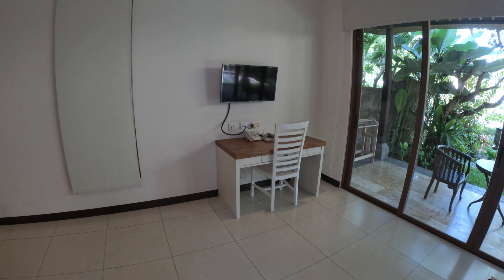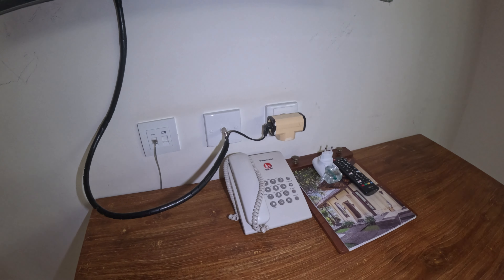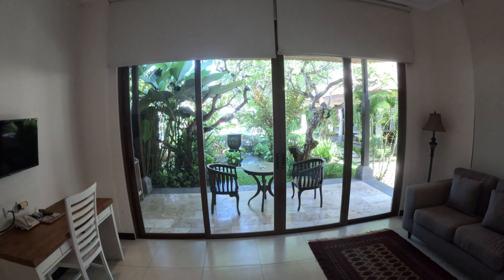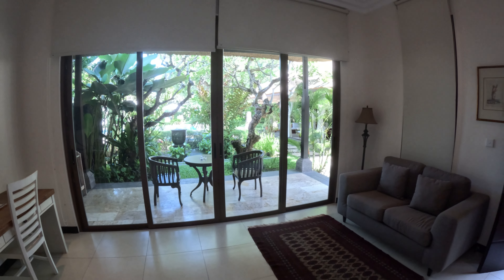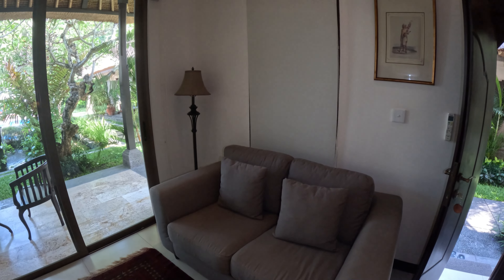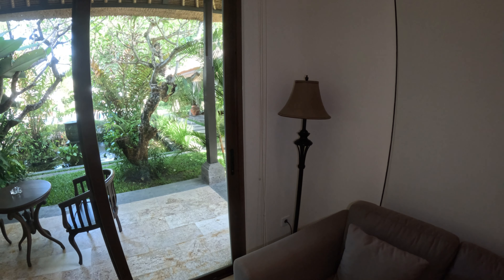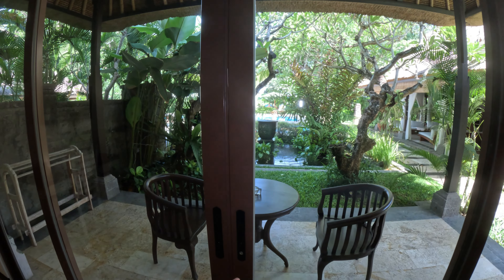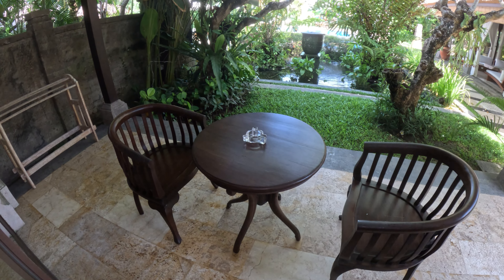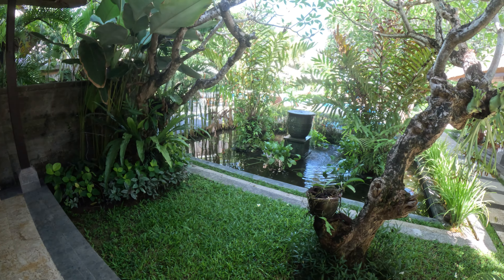In the corner there's a wooden desk and wooden chair, an LG flat screen TV, telephone, multi-socket powerpoint, and information brochure. Opposite is a big balcony leading out to the swimming pool area. There's a rug on the floor and a soft cushion sofa. On the balcony: two wooden chairs, a wooden coffee table, a wooden clothes rack rail, and a small pond just outside.